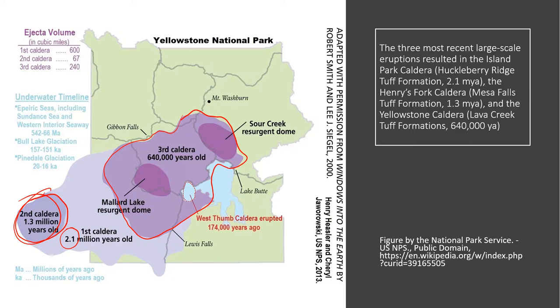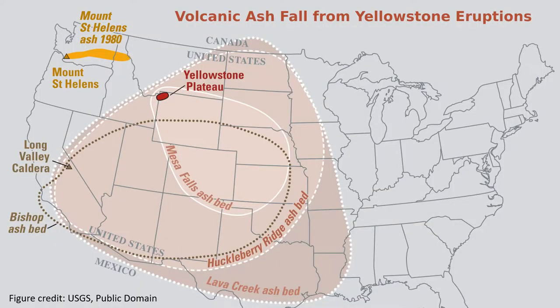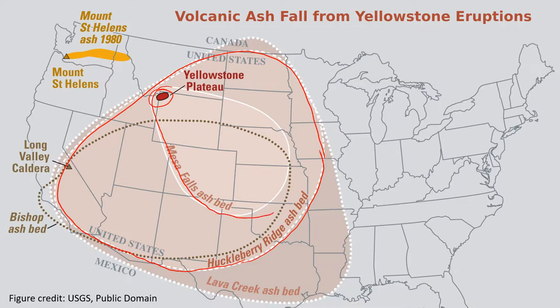It's hard to picture what 600 cubic miles of material is, so looking at a map of the United States helps communicate that. Here is the Yellowstone plateau, and you can see outlines showing where evidence of ash fall from the three most recent eruptions can be found. The Huckleberry Ridge ash bed from the 2.1 million year eruption covers a huge region, and the Mesa Falls ash bed from the 1.3 million year eruption covers another large region.